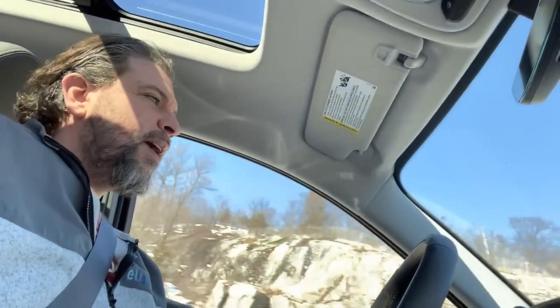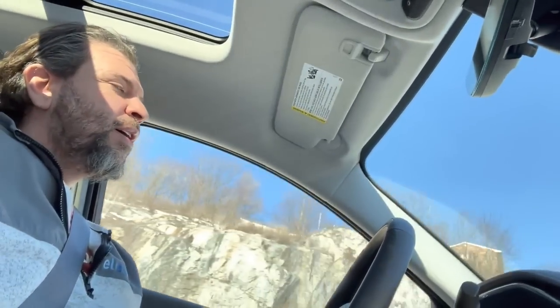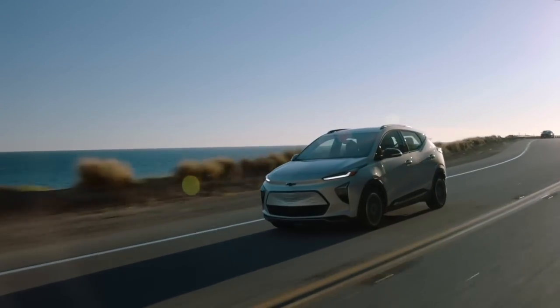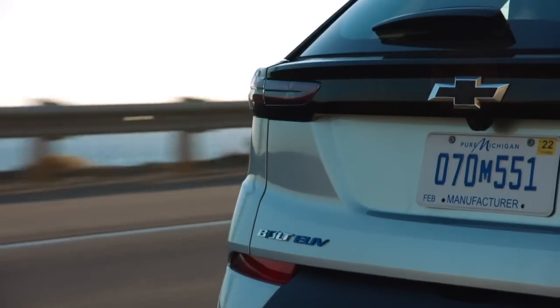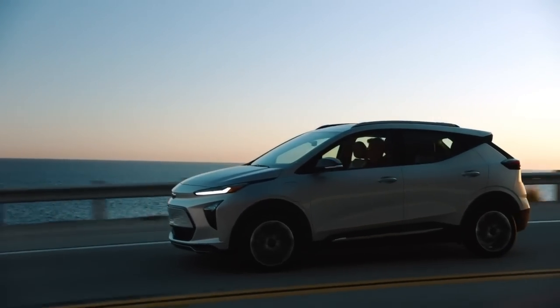Hey, this is Seth with Electrek, and today we're actually driving the new 2022 Chevy Bolt EUV. The car itself is very nice. It's not a prototype, but it's kind of like a developer build, you would say, in technology parlance. But it feels great.